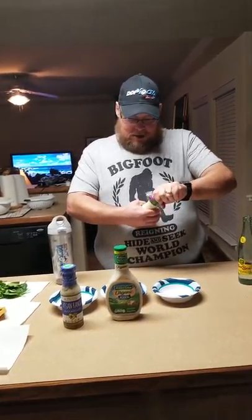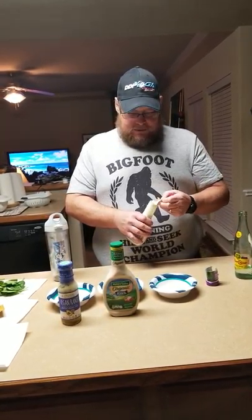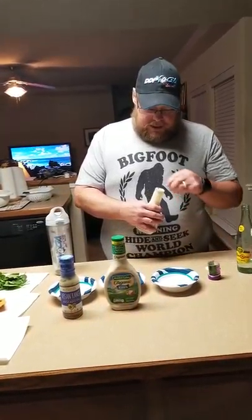It checks all our boxes. I guess it's not organic, but it checks all the other boxes. So we're going to try it.